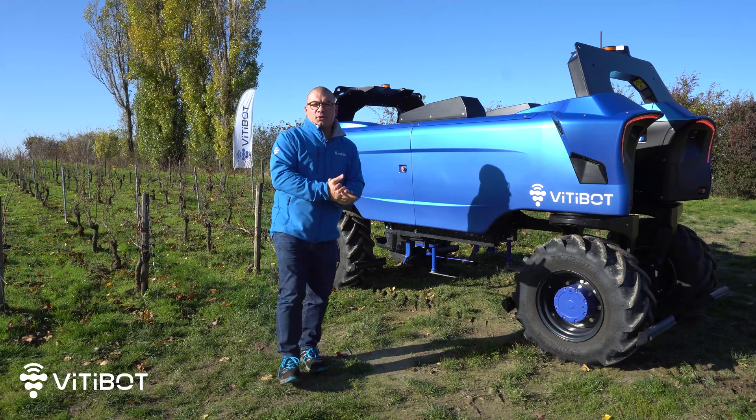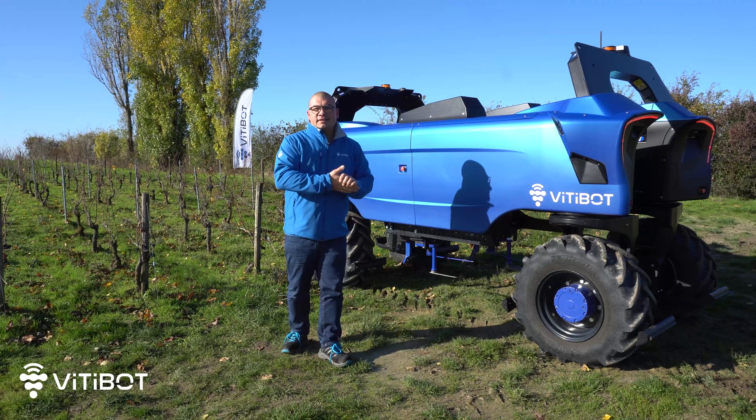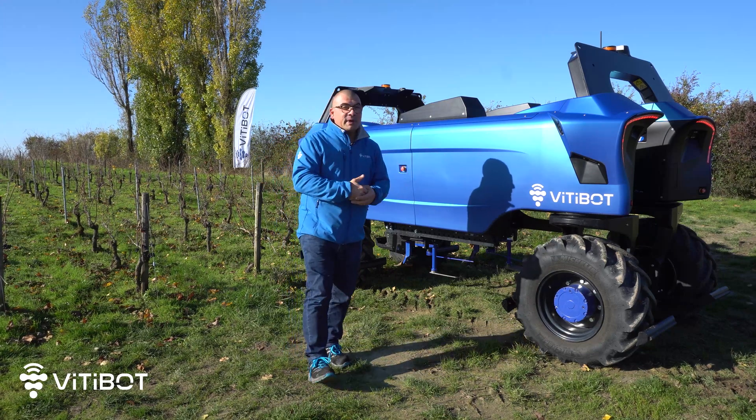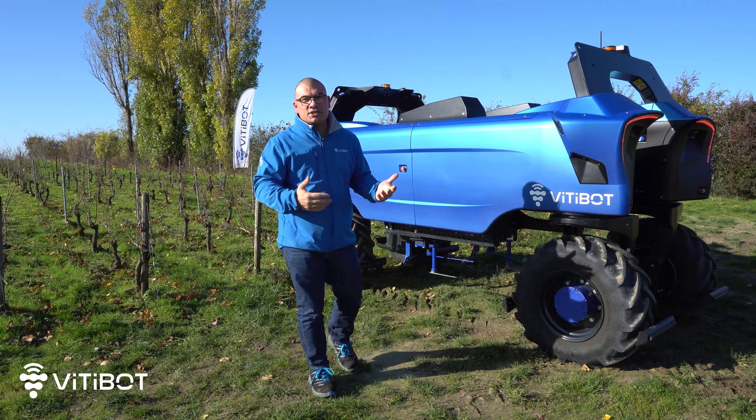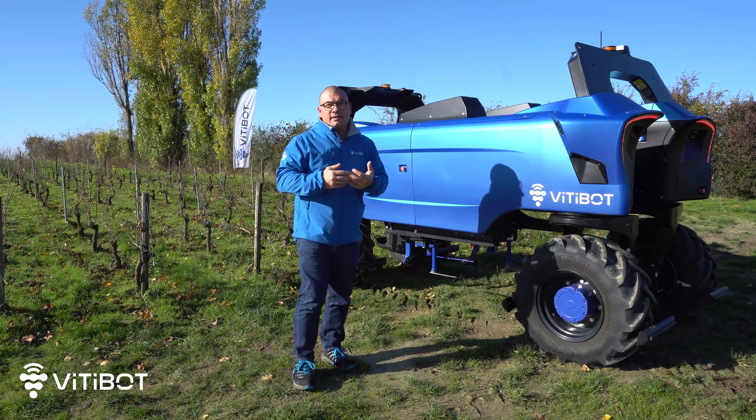Hello to all of you, my name is Vincent Denizal, sales manager for Vitibot Eastern France. Today I'm going to introduce you to Bacchus here in Champagne for this virtual demonstration of the FIRA Open Day.